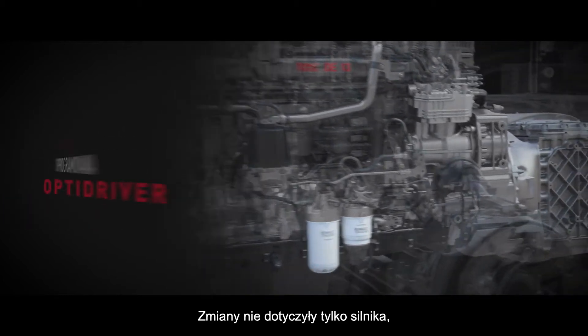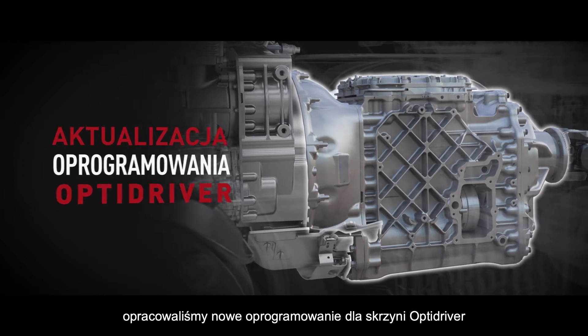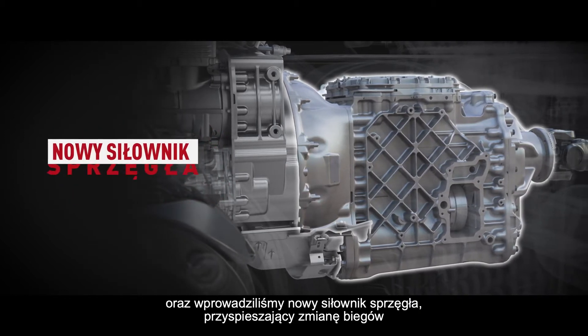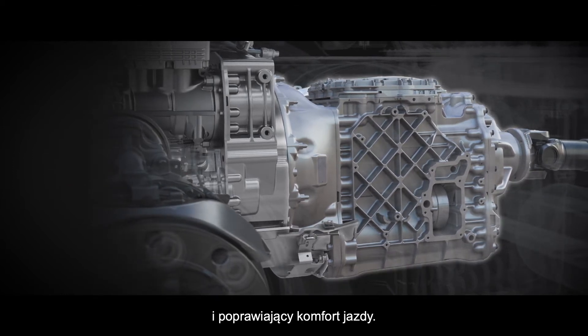We didn't only focus on the engine. We also updated our OptiDriver gearbox with new software and a new clutch actuator, making gear shifting faster than ever, which provides driving comfort.